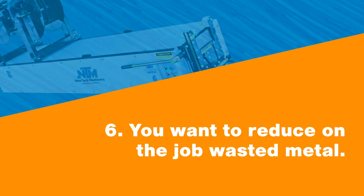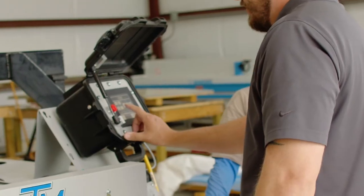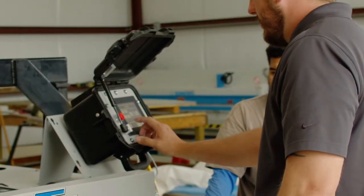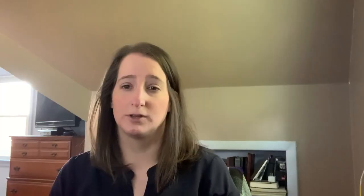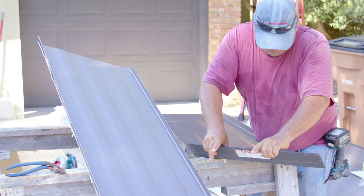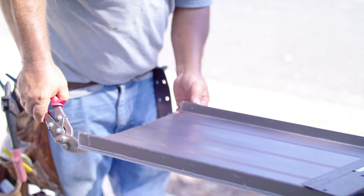Number six: you want to reduce on-the-job wasted metal. With a portable roll forming machine, you can change panel lengths on the fly, reducing the amount of unused or wasted metal. Many portable roll formers come with computer controllers which can input the desired lengths between runs. There's also no need to over-buy coil that may or may not be used — you can buy what you need when you need it. If you go through an in-plant manufacturer for panel deliveries, you run the risk of having significant material drops that can't be used elsewhere, or getting incorrect or damaged shipments of finished panels that have to be discarded.